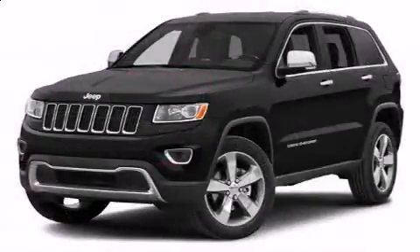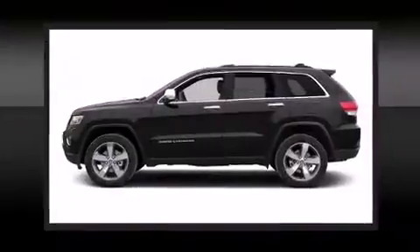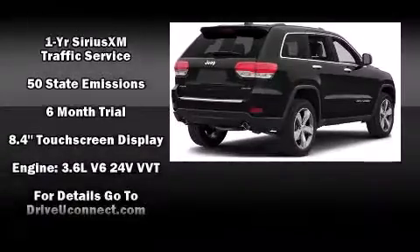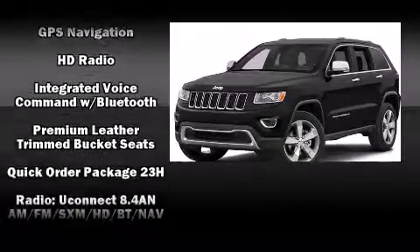Jeep ensures the safety and security of its passengers with equipment such as dual front impact airbags with occupant sensing airbag, head curtain airbags, traction control, brake assist, anti-whiplash front head restraints, a security system, an emergency communication system, and four-wheel disc brakes with ABS.